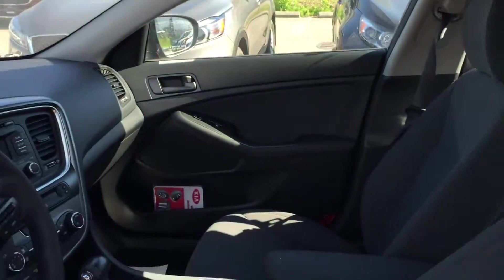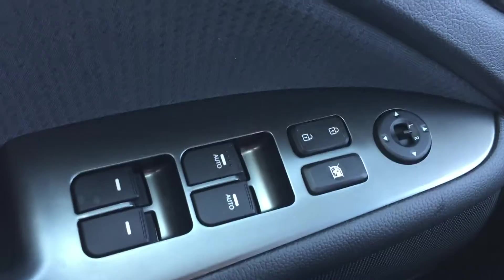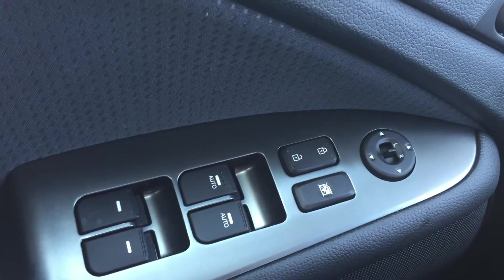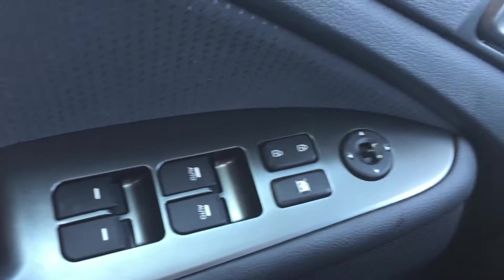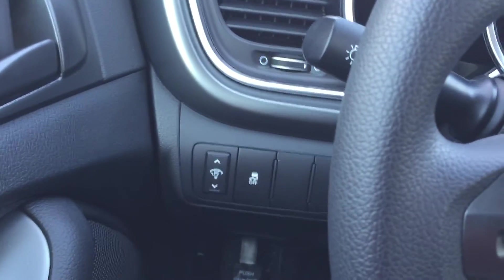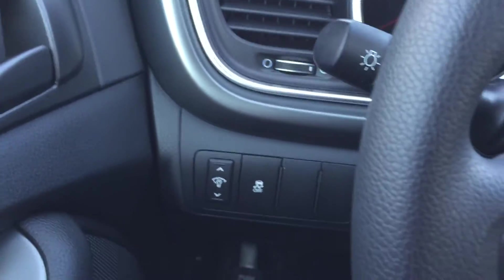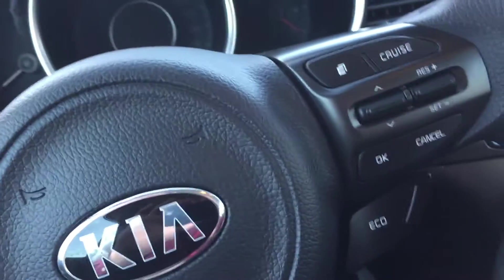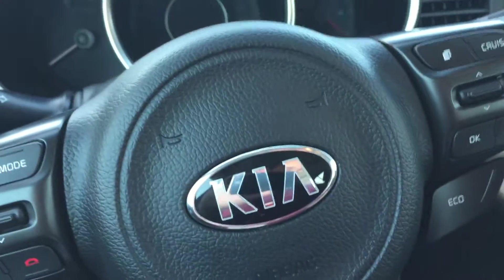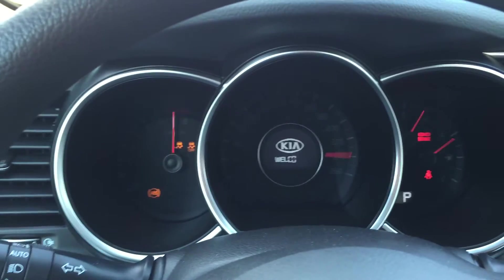So we'll have a seat inside the driver's seat. As you can see, Christina, there are all your power controls for your power windows, power locks, and power heated mirrors — very good in the winter if you get snow buildup on them. And right there is your dimmer for your gauges, as well as your traction control switch.